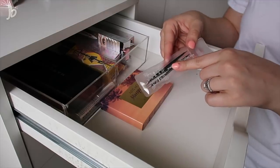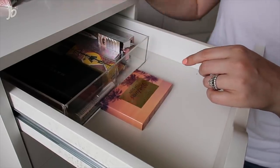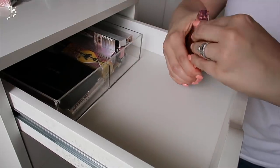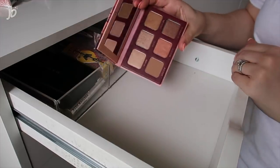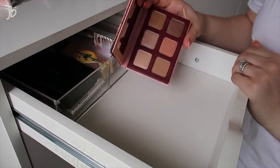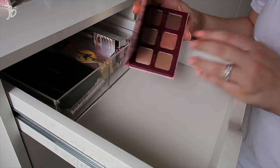These tweezers — I might trade out the ones I had since I've had them so long. Now this — I love the Wander Beauty eyeshadow line, so I just opened the box just to see it. Oh my gosh, that is really pretty. I might need to try this.